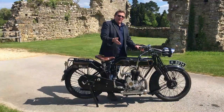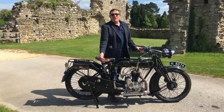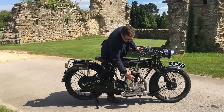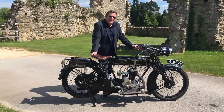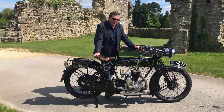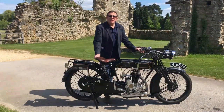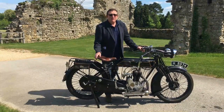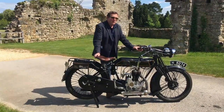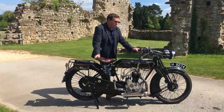It is a 500cc — well, 499cc — single side valve. It is 85 bore and 88 stroke, so it is over square, and in top gear you can almost say, using the well-known saying, it fires at every lamppost. It is a lovely, long-legged, slow-revving machine. Just a beautiful bike.